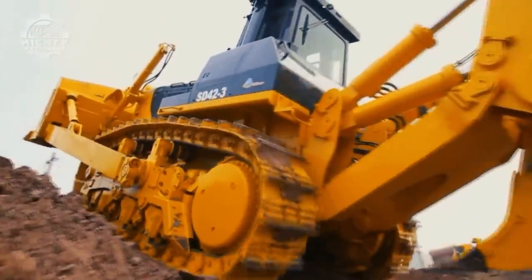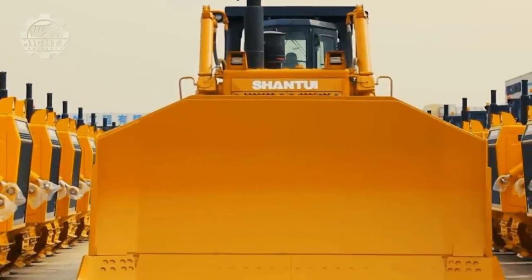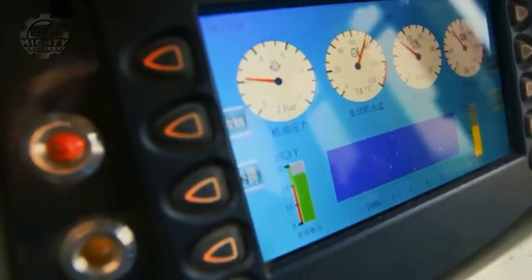All of these features are powered by the SD90's engine, capable of producing 708 kilowatts at 2,100 RPM.